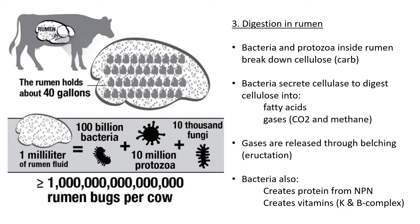The third phase is digestion specifically in the rumen. An interesting fact: the rumen is the largest compartment and can hold about 40 gallons of moisture. What's very interesting is that one small area of the stomach can hold about 100 billion bacteria, 10 million protozoa, and 10,000 fungi — there are a huge number of microorganisms inside the cow's rumen.